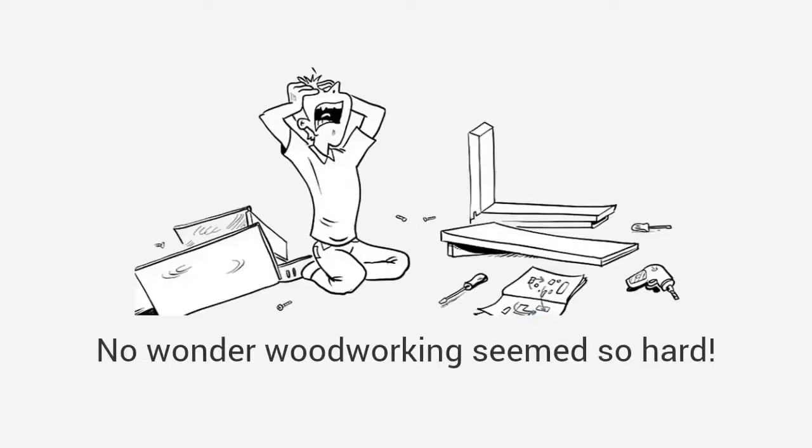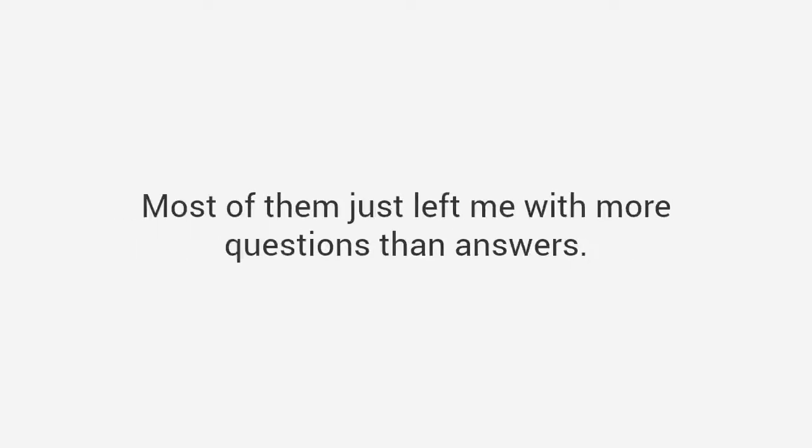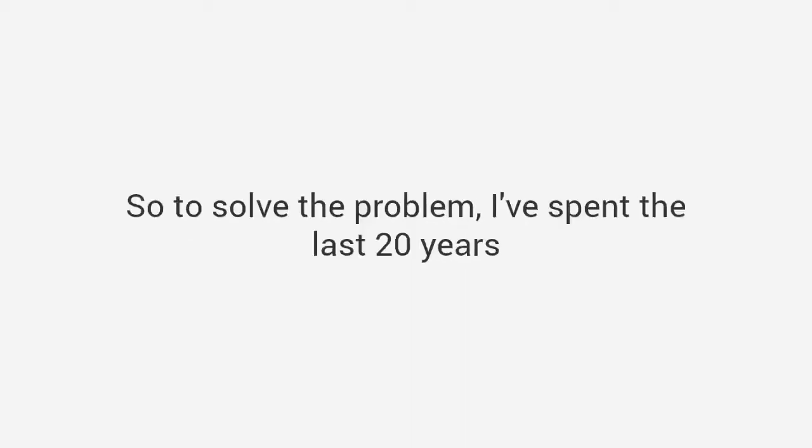No wonder woodworking seems so hard. The truth is I have spent lots of time and money buying magazines and plans. Most of them just left me with more questions than answers. I decided to change all that.